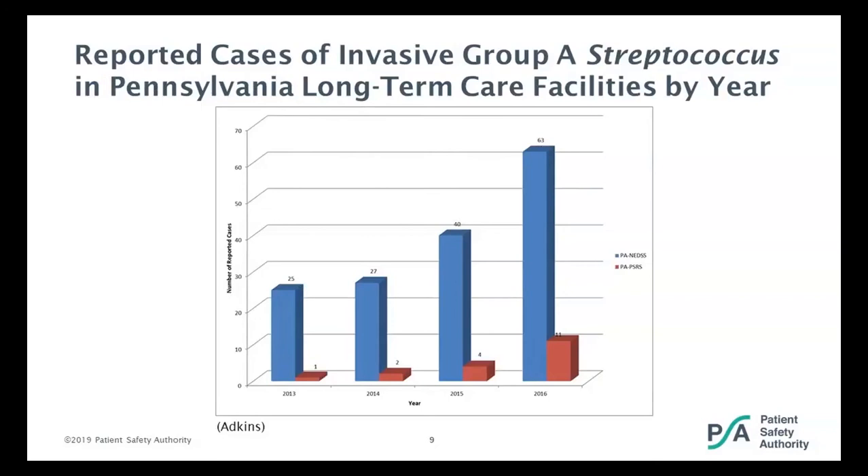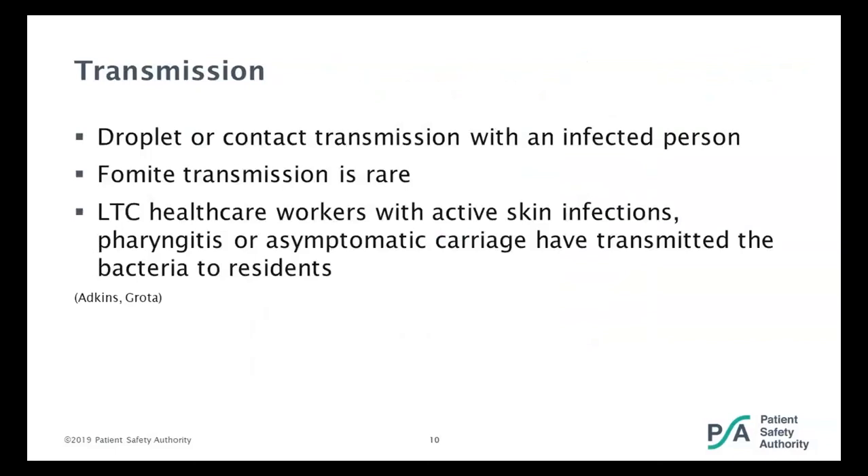What is a long-term care facility supposed to do to prevent transmission? While transmission is usually through droplet or contact with an infected person, you can also have transmission off of surfaces, though fomite transmission is rare. A lot of times the transmission occurs from asymptomatic healthcare workers. Long-term care healthcare workers can have active skin infections caused by group A strep, a sore throat or strep throat, or they could be an asymptomatic carrier. Studies have shown that these are ways it is transmitted to residents.